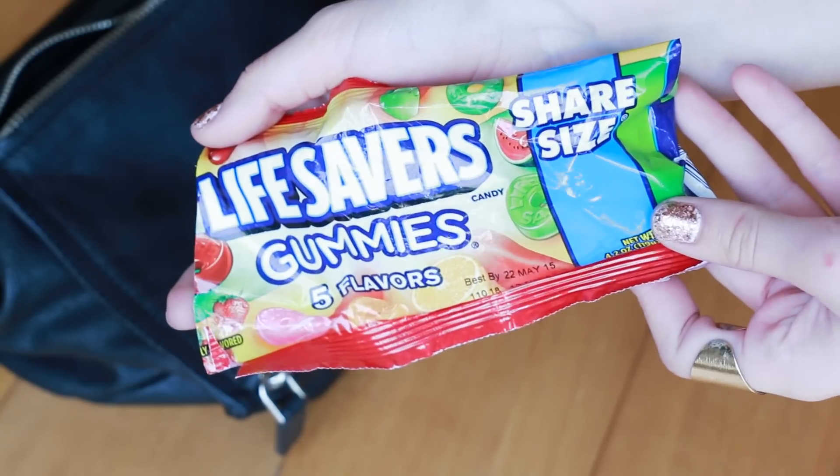That's all that's in this big pocket. Then there's a zipper pocket on the inside and I have gummy Lifesavers. I'm obsessed with these Lifesaver gummies and I don't know anyone else that likes them, but I'm obsessed with them.